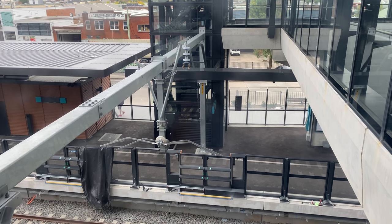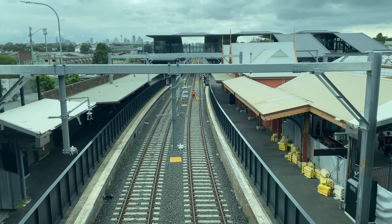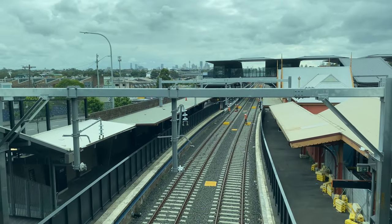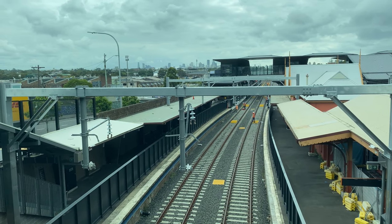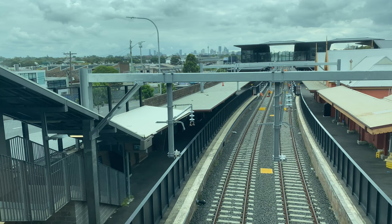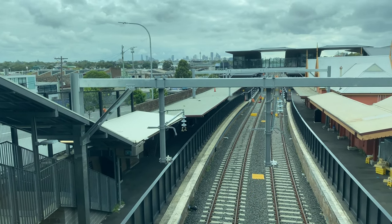Under the yellow boxes between the tracks are melises, and these are part of the signalling system. Their purpose is to identify where the trains are, how fast they're going, and in which direction they're going. And if anyone knows the purpose of the yellow boxes that are between the running lines, then do let me know in the comments.